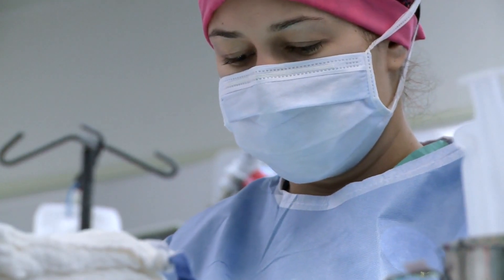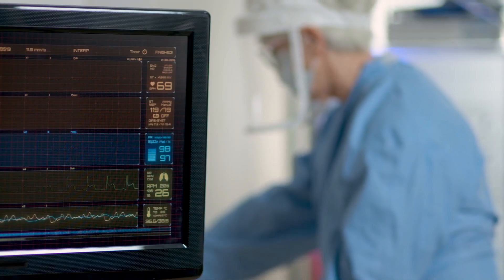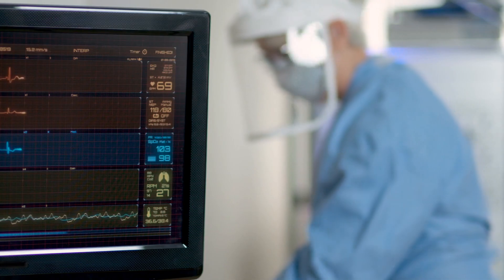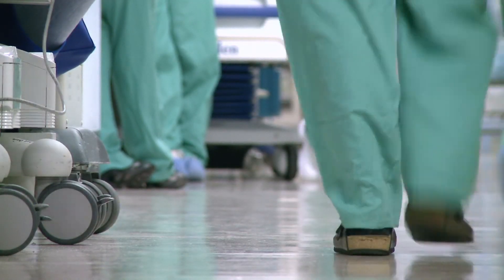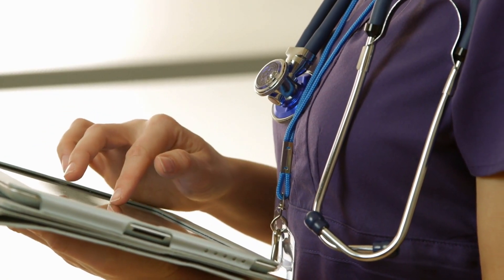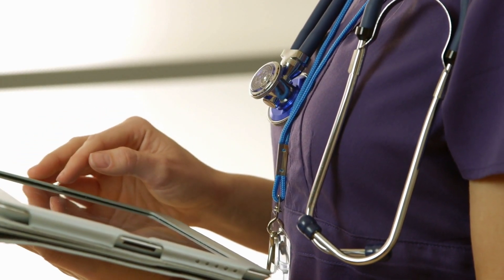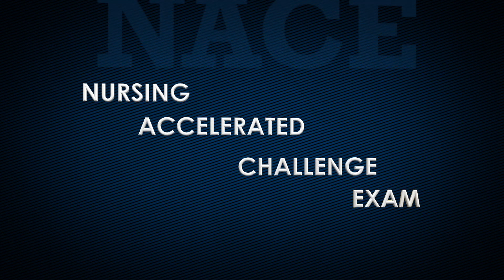One of my goals is to increase the accessibility of the bridge program for LPNs. I had talked to many LPNs who wanted to continue their education, but there were several barriers in place that made this difficult. We developed a new application process for LPNs, but many applicants struggled to meet the minimum score requirement on the required pre-admission exam, the Nursing Accelerated Challenge Exam, or NACE.